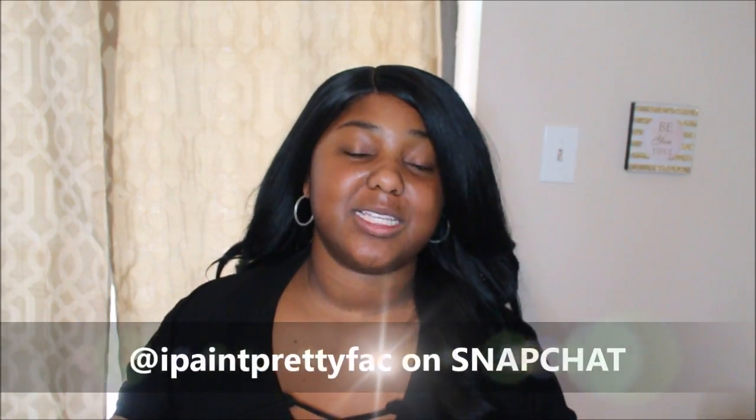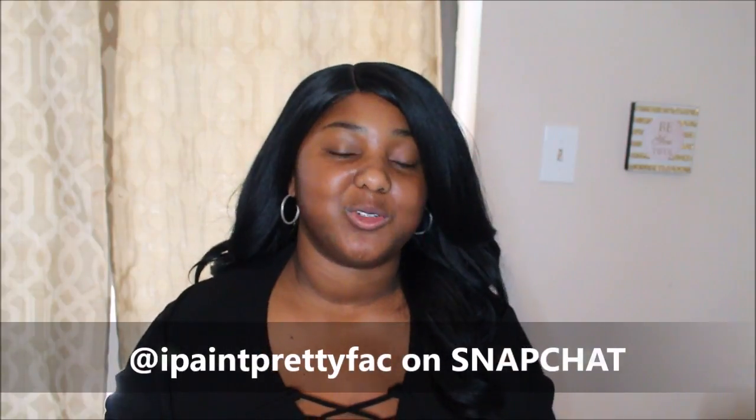I do change my skincare routine bi-weekly or monthly. Note that while these are the products that I'm using and loving right now, I do change it. I'm not always going to make a video to show those changes, but I do update my Snapchat — it's 'I Paint Pretty Face' with no E's on the end. I advise you go ahead and follow it because I post a lot more current things on there. So let's just jump right into the video.